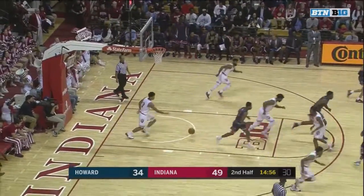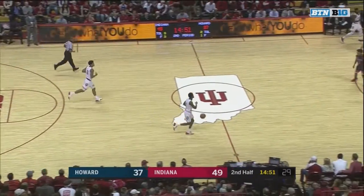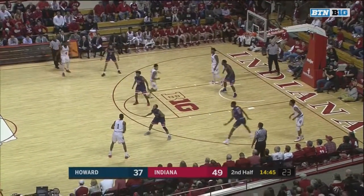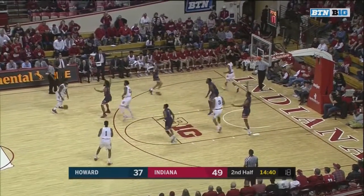Speaking of shots being put up, a three-pointer dropping down to make it a 12-point game as R.J. Cole drains it. Cole took a little chance right there before the defense got set and was able to drain it, gives his team a little bit more juice. Cole now has 17 to lead all scorers.